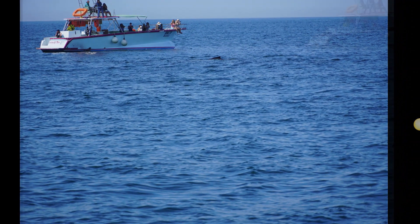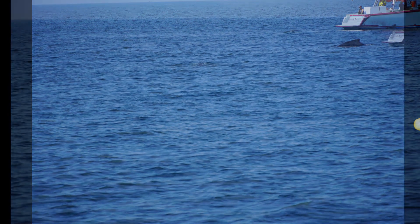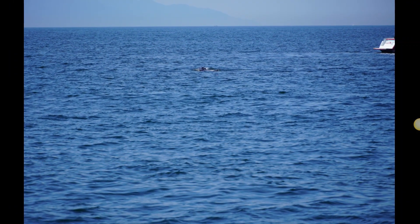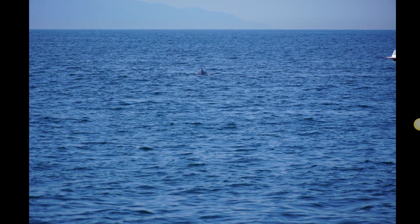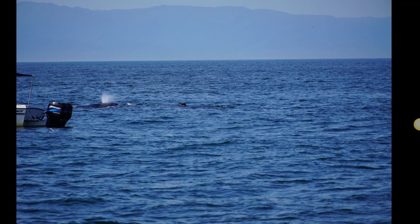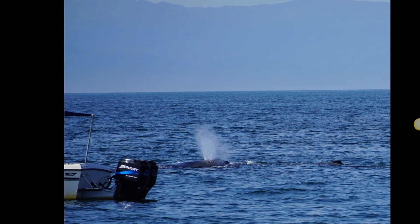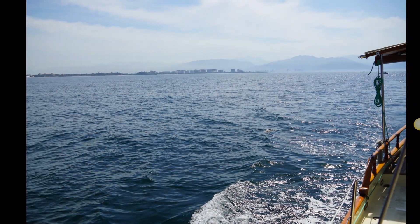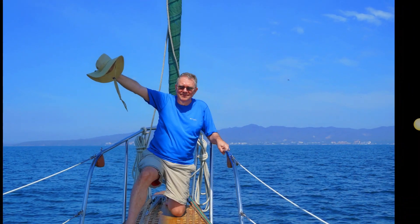The whales tend to be the female mother whales who are teaching their babies how to swim and dive and that kind of thing. There were blowholes happening here, as you can see, and just different little pods of them that seemed to be swimming near us and near some of the other boats in the area.